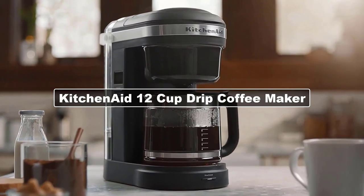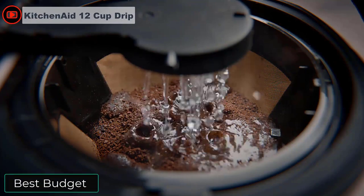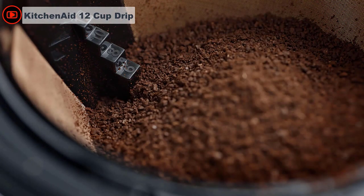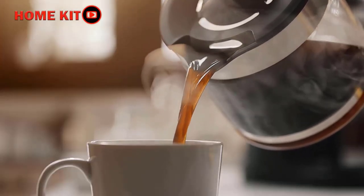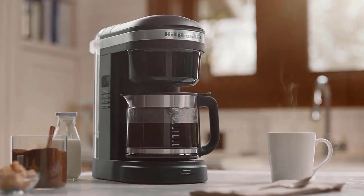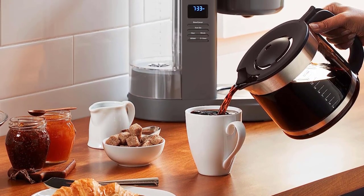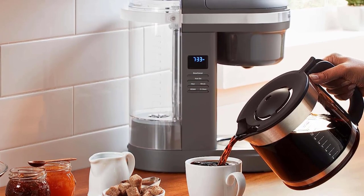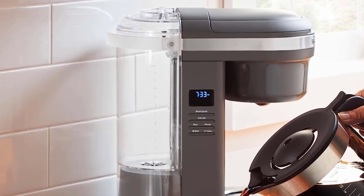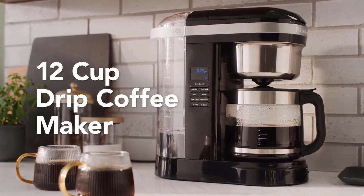At $105, the KitchenAid 12-cup drip coffee maker isn't budget for most, but this is about the minimum you'll spend for one of the best coffee makers. One of the predominant issues with coffee makers — why many coffee lovers turn to pour-over or French press — is coffee grind saturation. KitchenAid addresses this with a 29-hole spiral showerhead that aims for even saturation and extraction during brewing. It has dosage ladders on both the reusable gold-tone filter and the water tank. You can customize brew strength, volume, and program the machine to warm up and start brewing any time within the next 24 hours.